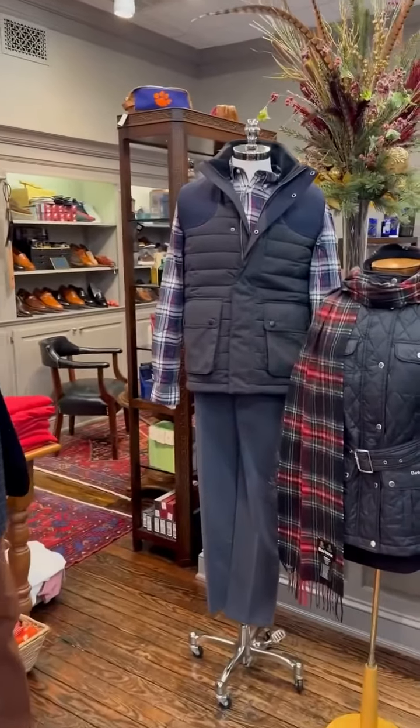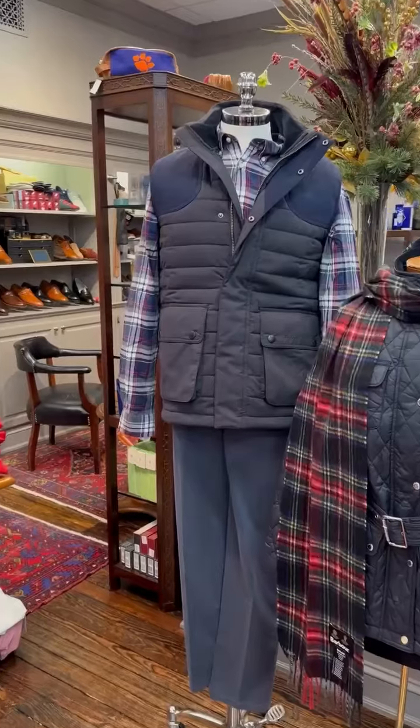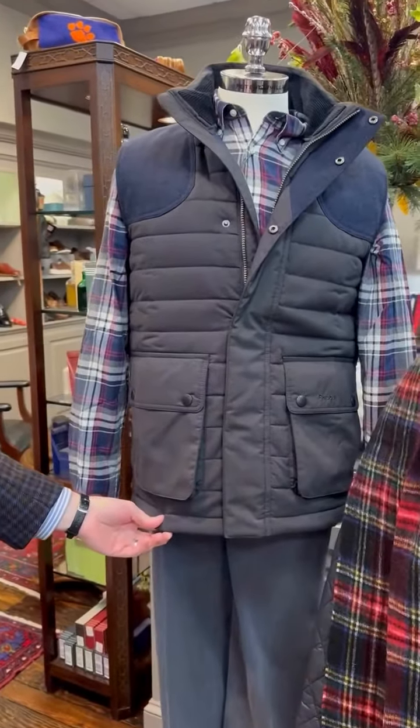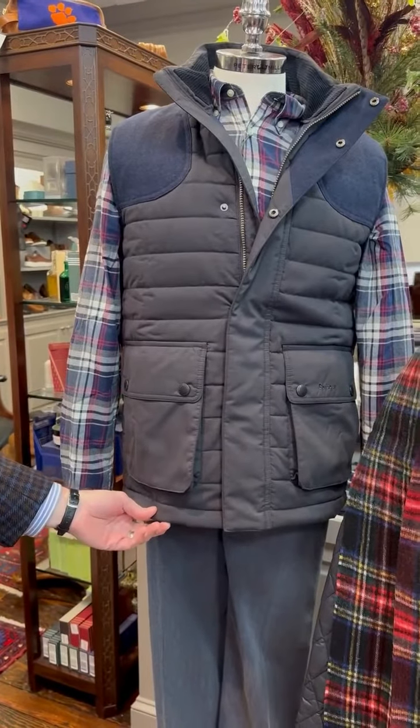Happy Wednesday, everybody. Today we have a Barbour window set up. Our first mannequin in the window is wearing a great-looking Barbour quilted vest called the Bradford Gelee.